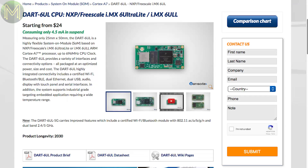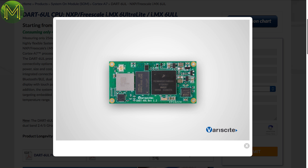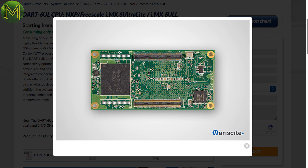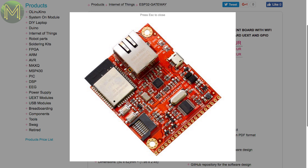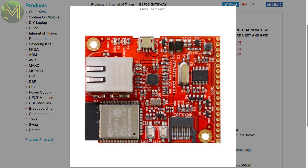Back in a previous weekly roundup, I mentioned the Dart 6UL board selling for around US$24. Now we have the Dart 6UL 5G, which adds a dual-band Wi-Fi and Bluetooth module. Olimex now have a fairly cheap ESP32-based board that provides not only onboard Wi-Fi and Bluetooth, but a 100Mbit Ethernet port and microSD slot — it's aimed at people wanting to create IoT gateways.